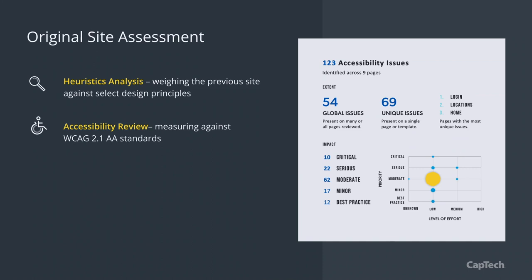We had an inclusive design team come in and do a full accessibility review on about nine pages of the original site, selected based on how they represented all the interactions across the rest of the site. We found 54 global issues and 69 unique issues. For a site that's been around a long time and has a lot of content and technical debt, this is not uncommon, but we needed to document it to make sure we proceeded through the design phase correctly.